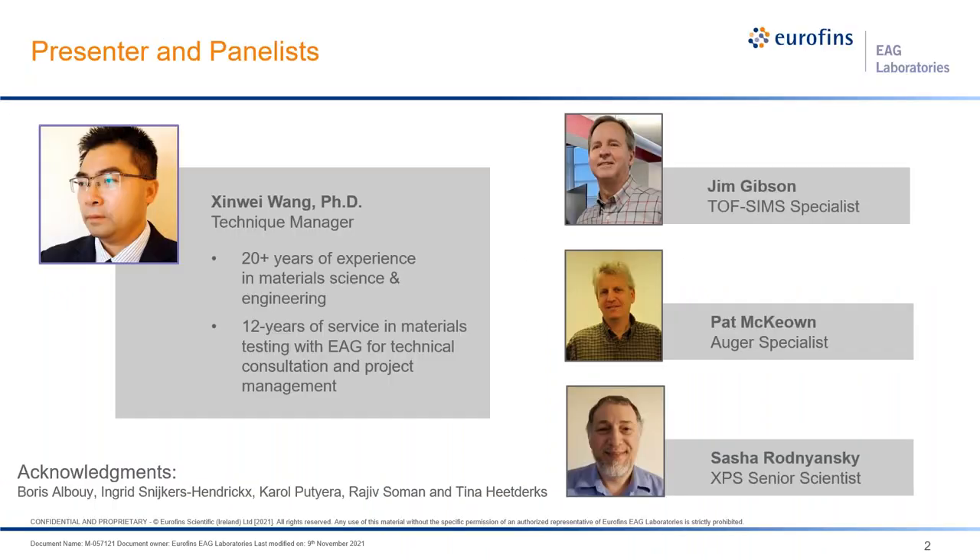My name is Xinwei. I have my most experience in materials science and engineering. I joined EAG 12 years ago, mostly focused on polymer material testing, and currently with a primary focus on technical consultation and project management. Along with me are our colleagues Jim Gibson, a TOF-SIMS specialist; Pat McKean, an AES specialist; and Sasha, our XPS Senior Scientist.